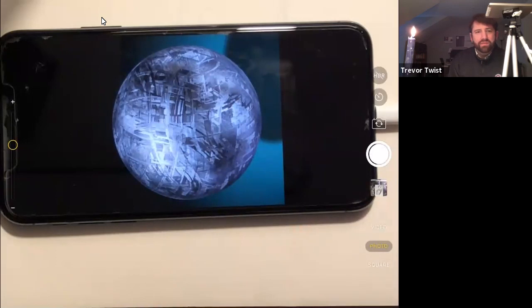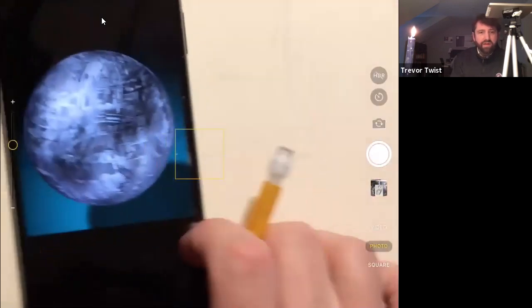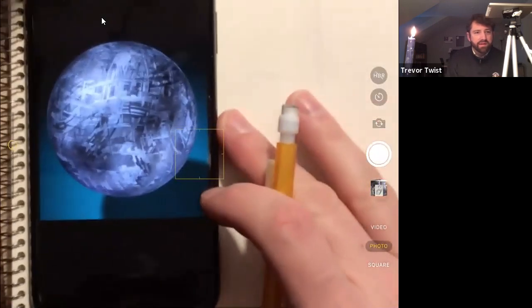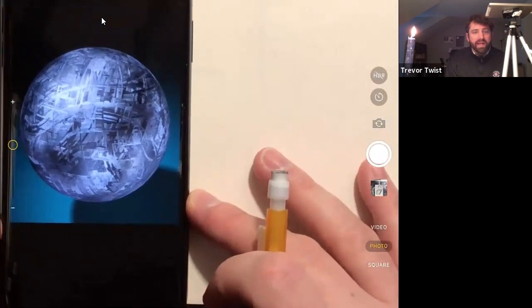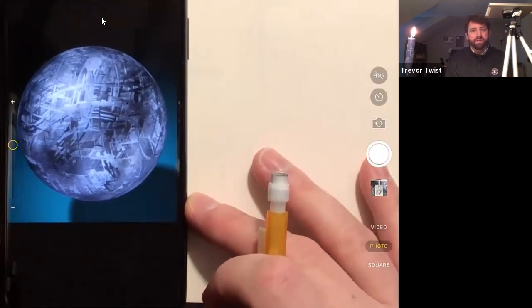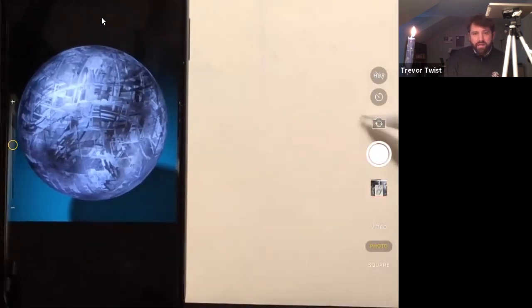That's my little spiel. I have no idea what it's going to look like at the end. I hope it looks cool - how could it not look cool?